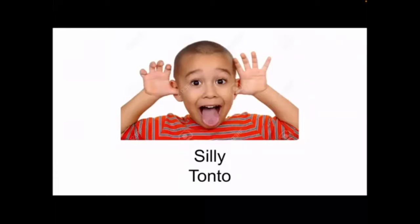Silly! This little boy looks so silly. He is making a silly face, sticking his tongue out and his thumbs in his ears, making a silly face. And how you say silly in Spanish is tonto.